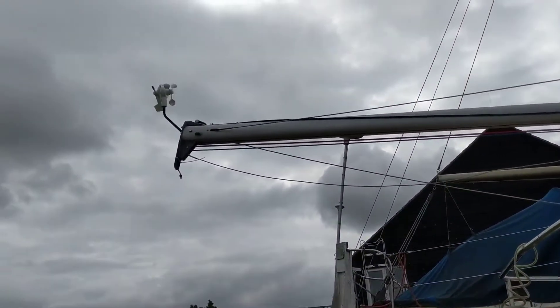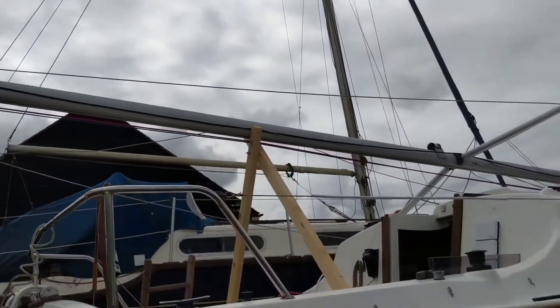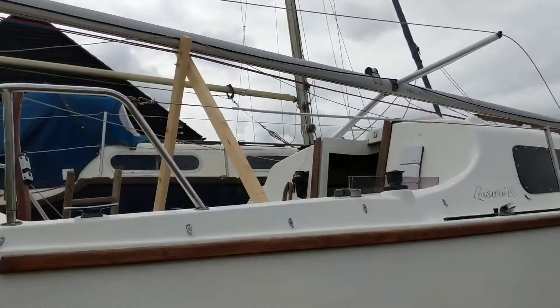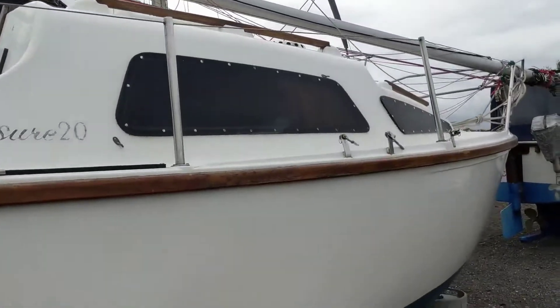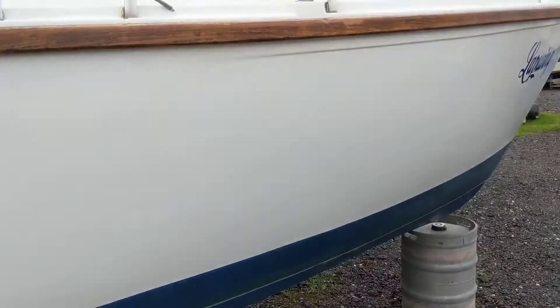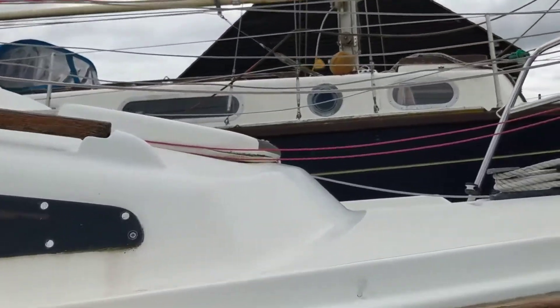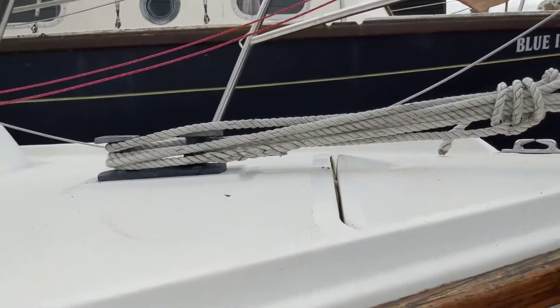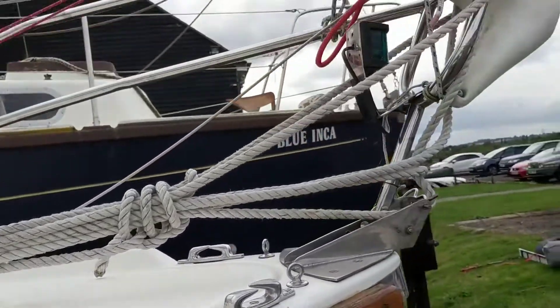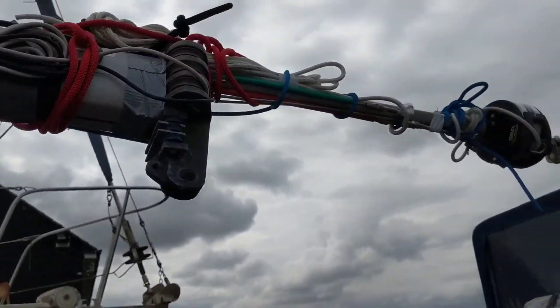There's the mast head. Wind and aerial are stored inside the boat. Nice gel coat. Mast base and furling gear.